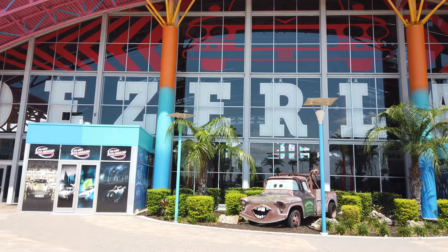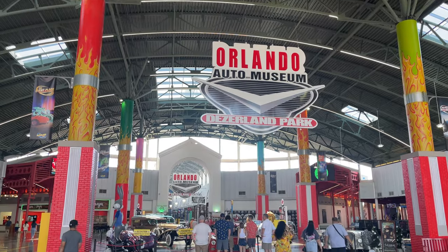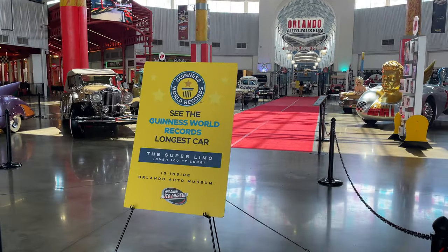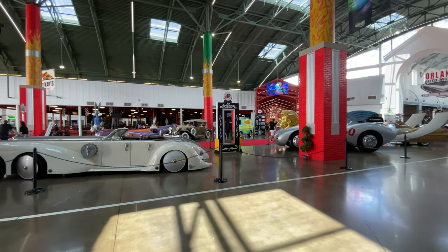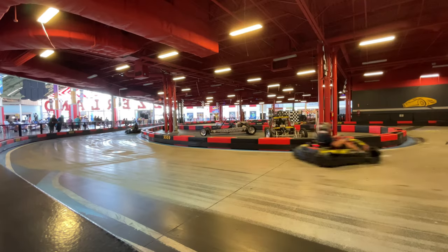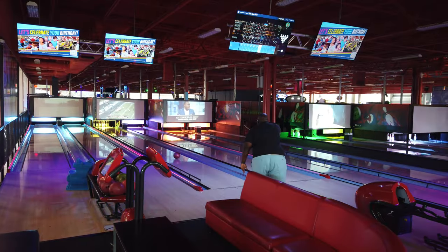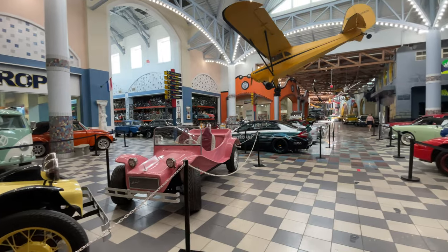Desertland Park is an 800,000 square foot indoor attraction that started as a passion project created by Sebastian Makovsky and real estate developer, car collector, and billionaire Michael Deser. Desertland Park was opened in December 2020 and boasts several attractions that include electric go-karts, bowling alleys, arcade, laser tag, an auto museum, and so much more.